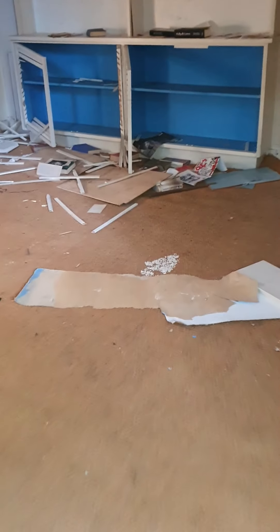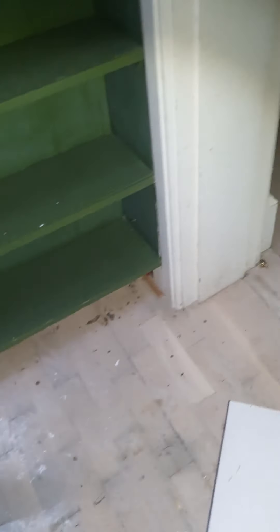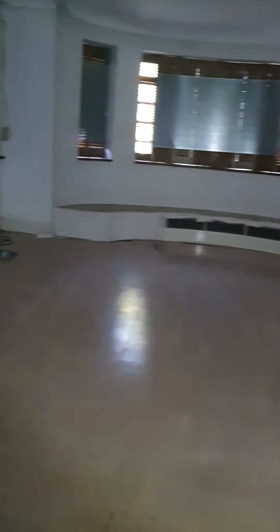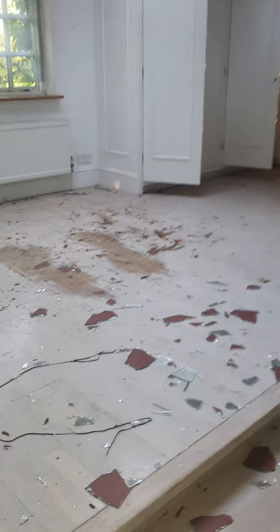Okay so this is the second floor. Now this floor here is very dodgy, so if I fall you might not be seeing this video. Now this is quite a big room - must have been the master bedroom. Nice fireplace, lovely windows, and then a separate bathroom.